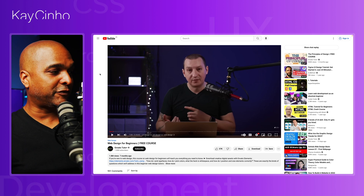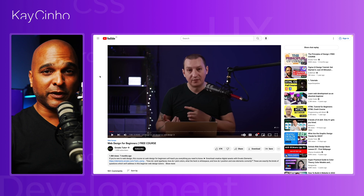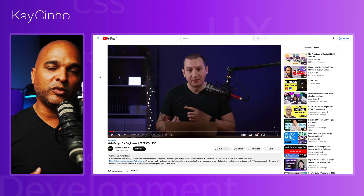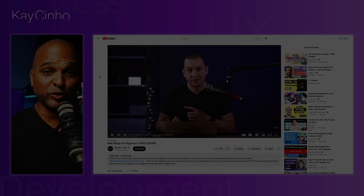Number one: get your skills up to par. Luckily, we live in a day and age where education is the least of your concerns because you can get it either for free or for very cheap. One good place to start is this free web design course for beginners from Envato Tuts+, available here for free on YouTube. Then you can move on to WordPress tutorials — there are plenty of resources for free here on YouTube.